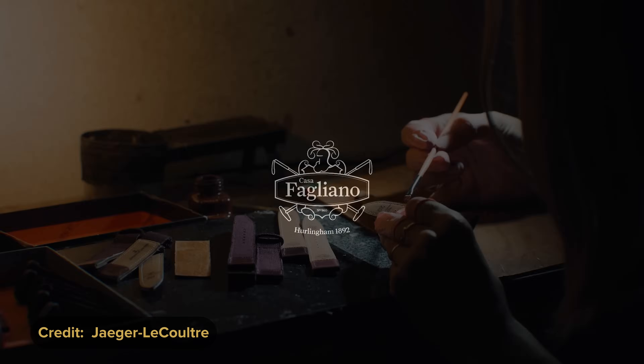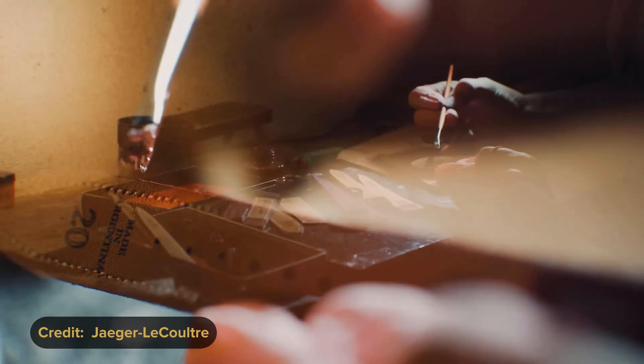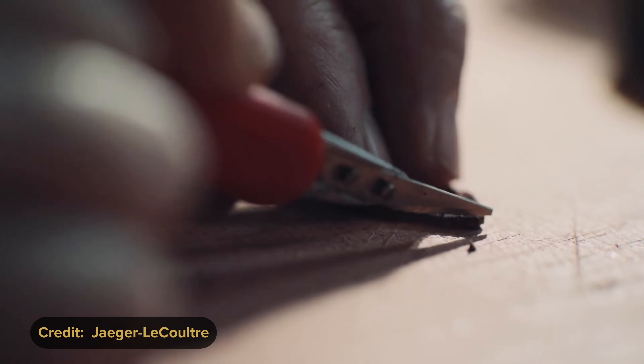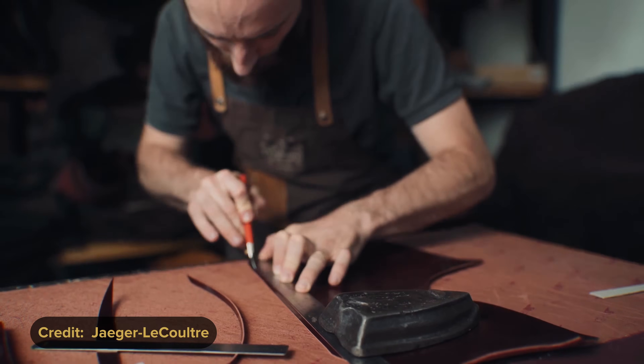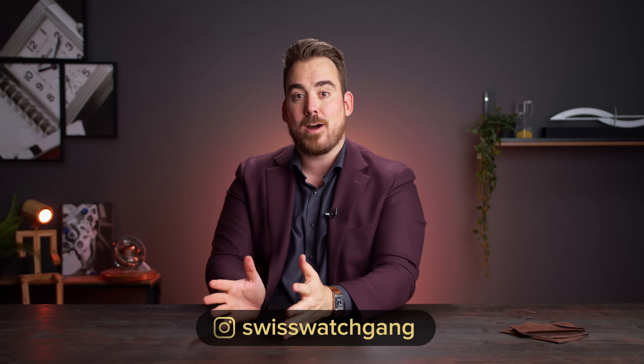Since 2011, Jaeger-LeCoultre partnered up with Casa Fagliano, who are known to manufacture polo boots, shoes, leather goods, and now also straps for JLC. Apparently it takes 24 hours from scratch to finished product to create each strap. If you want to change the strap, Jaeger-LeCoultre has a very wide variety of options.